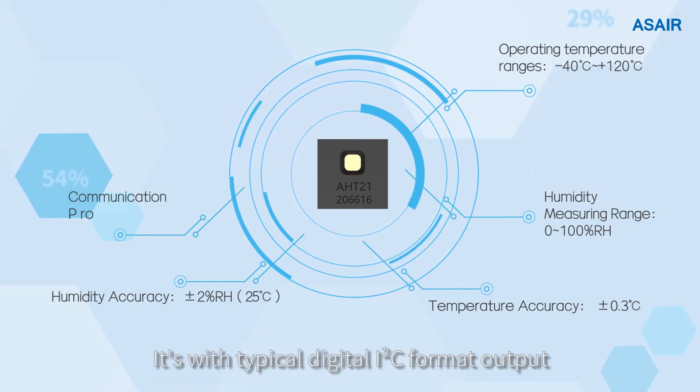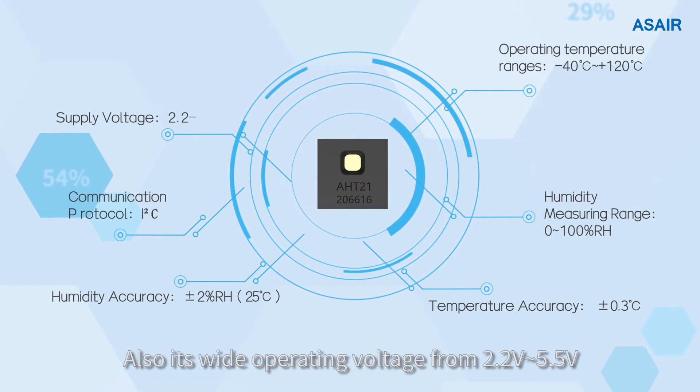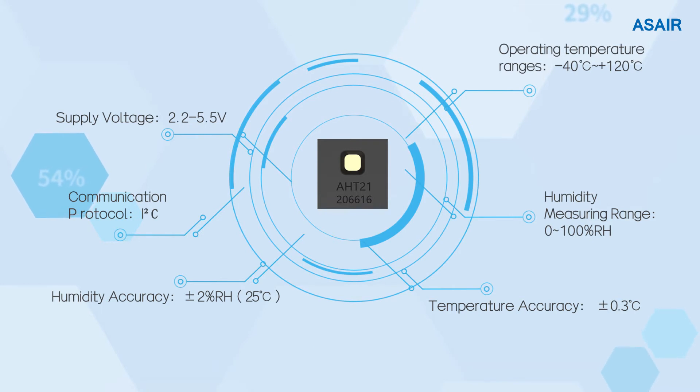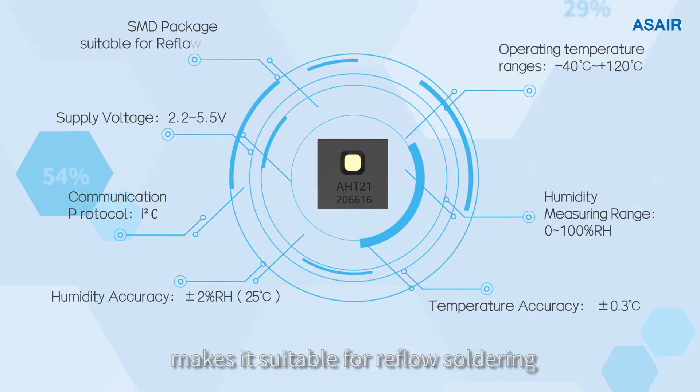It features a typical digital I2C format output. Its wide operating voltage from 2.2V to 5.5V makes it compatible with most appliances. AHT21 adopts surface mount device packaging, making it suitable for reflow soldering.